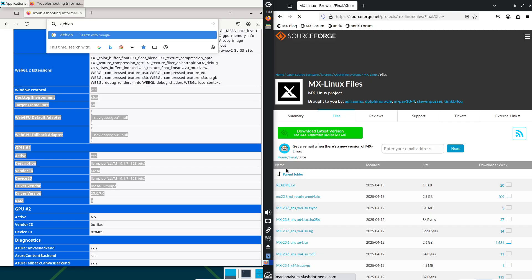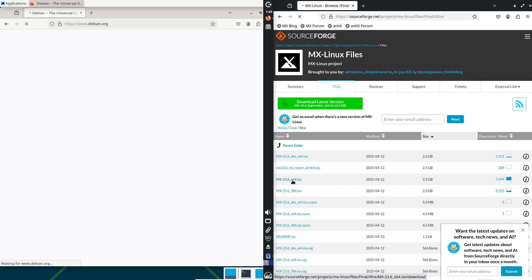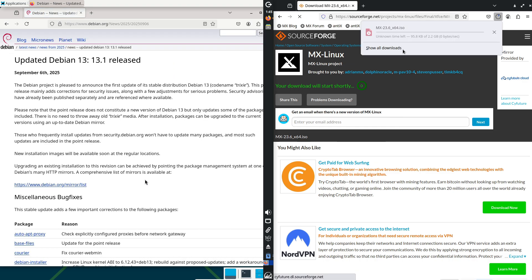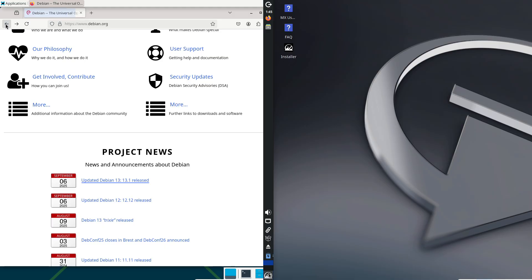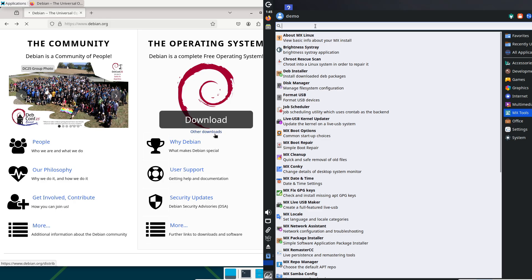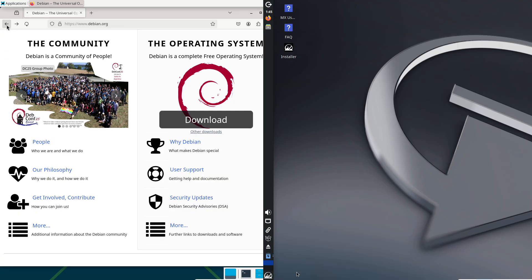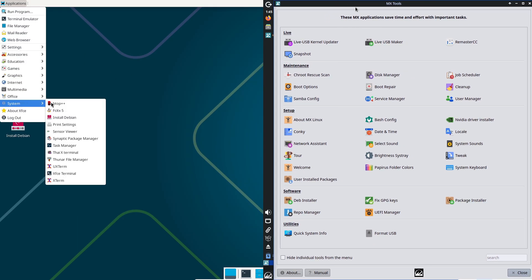Now, performance, stability, and daily driving — the real test. How do they handle the grind? In benchmarks, Trixie's kernel 6.12 boots in 15 to 25 seconds, launches apps snappily, and multitasks like a champ under load. Think smooth 4K video editing on an i5 with 16 GB RAM. Stability is the gold standard — set it and forget it for servers or long-haul desktops, with rare crashes thanks to rigorous testing. For daily driving, web browsing with Firefox and media with VLC feel solid, but light productivity might need tweaks for extra zip on older gear.